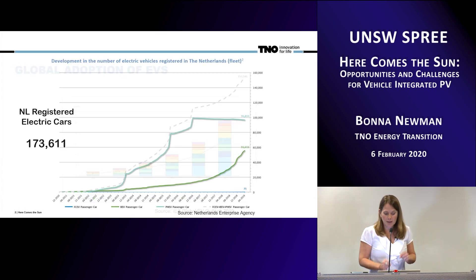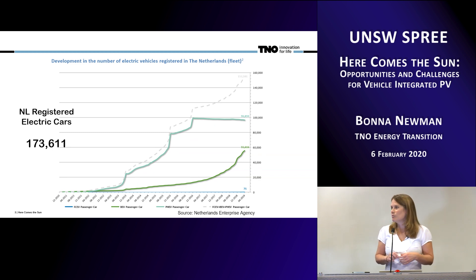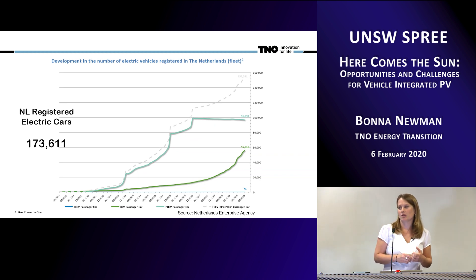In the Netherlands in particular, when it comes to electric vehicles, we face a very large problem because we have a huge number of electric vehicles being adopted. As of about a month ago, there were 173,000 electric vehicles registered in the Netherlands, in a country of 17 million people. So we're actually one of the largest adopters of electric vehicles globally, but we have to support this with sustainable energy on the grid in order to power it.